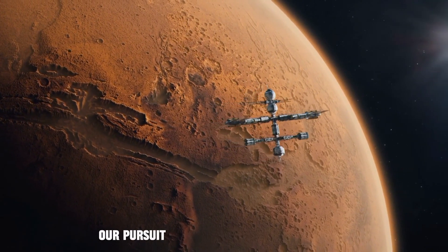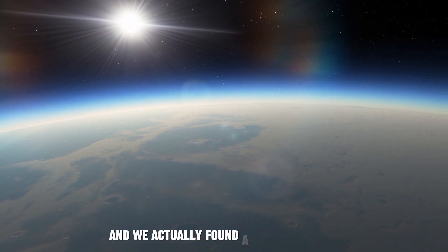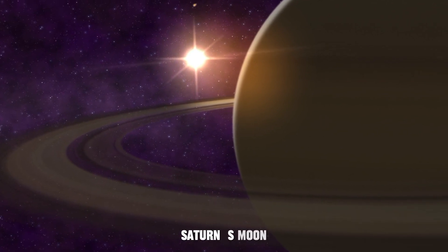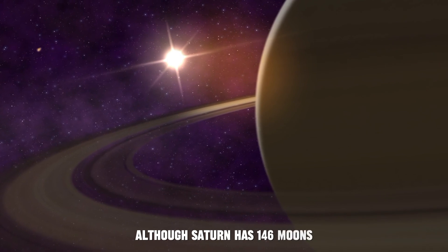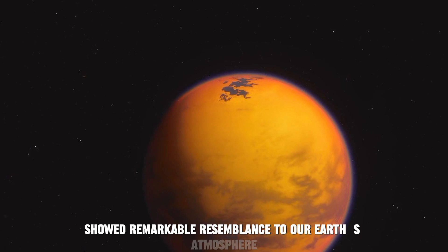Our pursuit of a similar habitat was still in progress, and we actually found a similar habitat on our far-wandering neighbor Saturn's moon. Although Saturn has 146 moons, its largest moon, Titan, showed remarkable resemblance to our Earth's atmosphere.